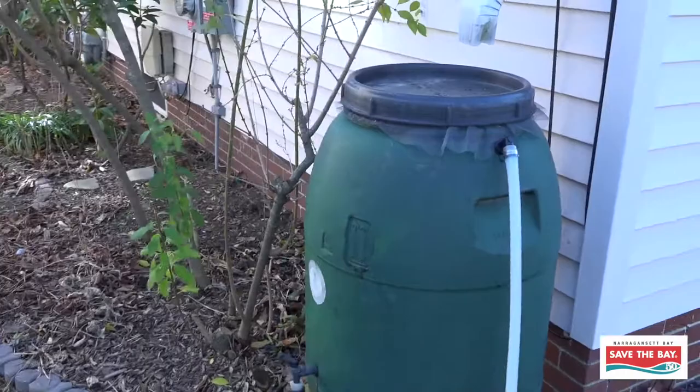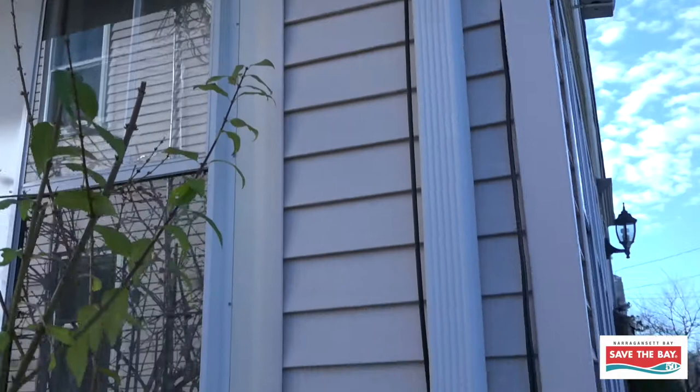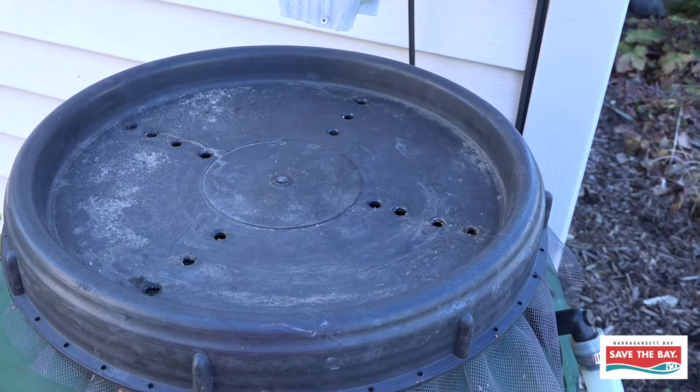Luckily, rain barrels don't require a whole lot of maintenance. This is an open top rain barrel where the rain comes down the downspout and just kind of pours into the top of the rain barrel. If you have an open top rain barrel, you do need to periodically clean these holes, maybe once or twice a year if you notice that the rain is getting backed up when it rains. You'll want to just clean that out as you need to.